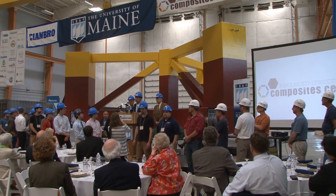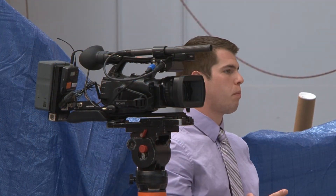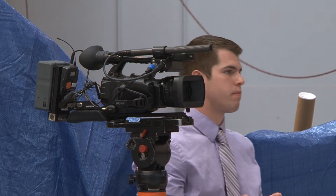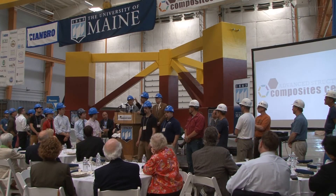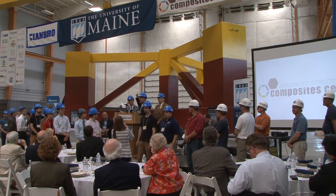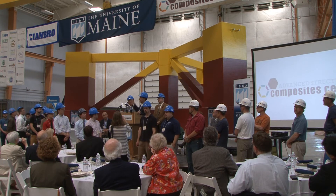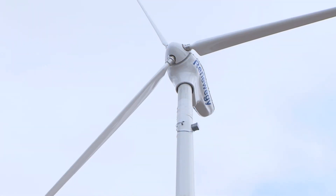How does concrete float? Because it's not all solid concrete — it's hollow on the inside. If you've sailed a catamaran, it has two hulls; this is a trimaran with three hulls, 120 degrees from the center. The tower on top will be made out of composites, and then we'll have the turbine on top of that. The turbine is actually outside the lab right now, getting ready to go to Chimbro's facility in Brewer. With that, I'll give it to Pete Vigier, who has the vision and passion to do what it takes for the state of Maine.